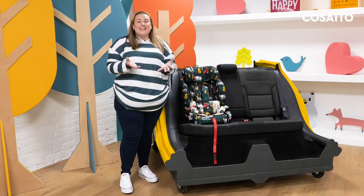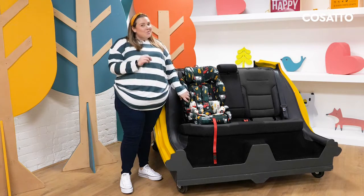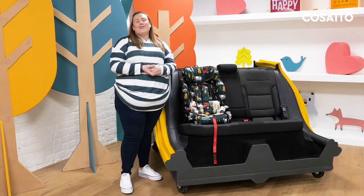Zoomy 2 i-Size makes life easier. It comes complete with a machine washable, on a hand wash setting at 30 degrees, padded liner that not only brings ease of use but also comfort for your little one.